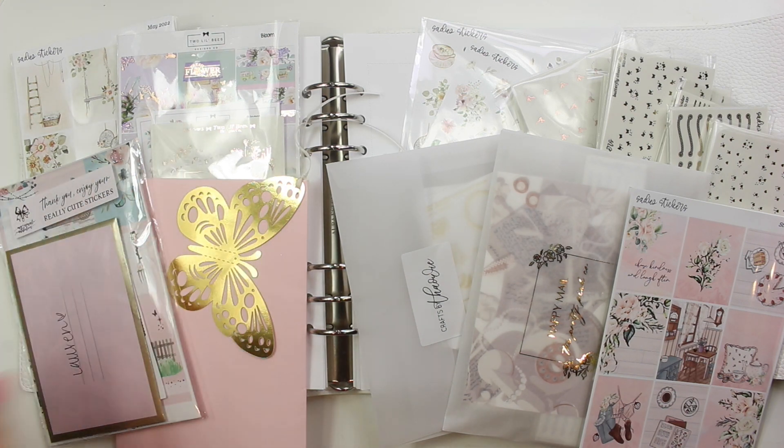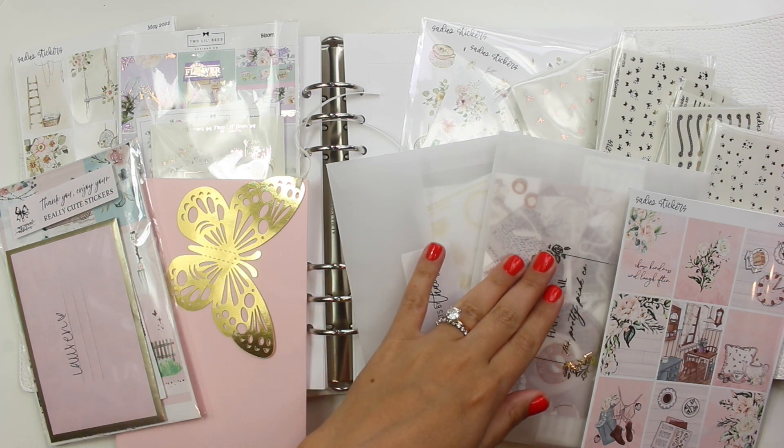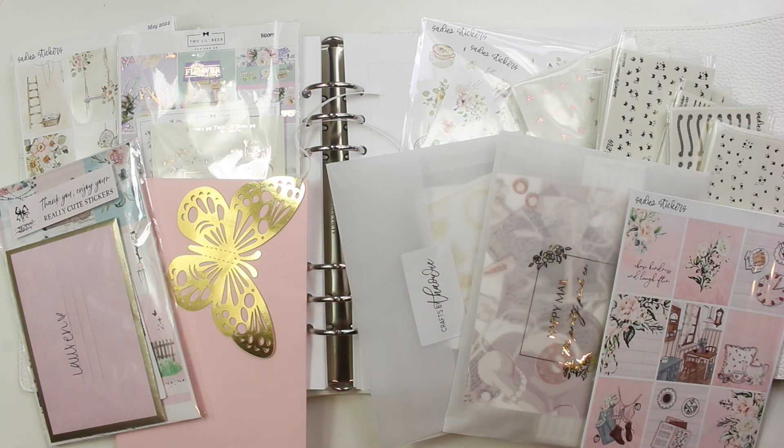I've got Sadie Stickers, Two Little Bees, My Nose Addiction, Paper Trail Plans, Crafts by Towie, The Pretty Pink Co, and more Sadie Stickers. So let's go ahead and get started.